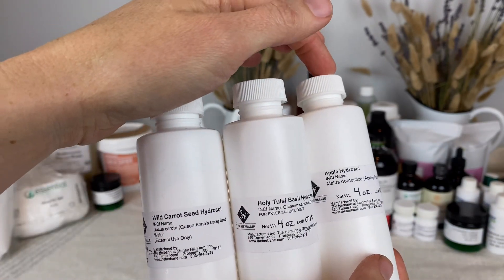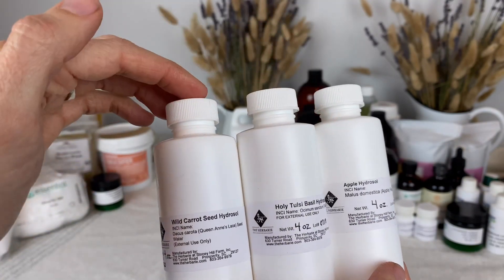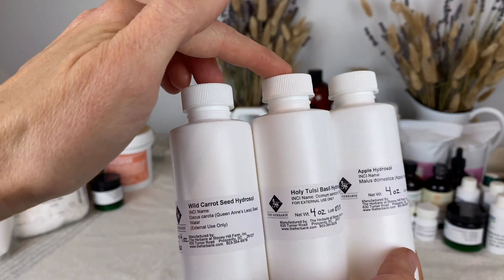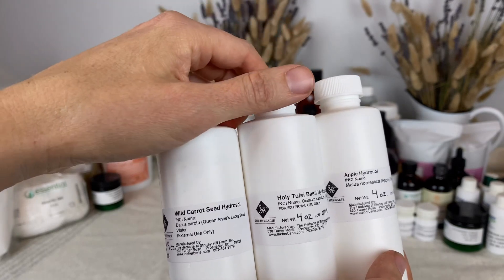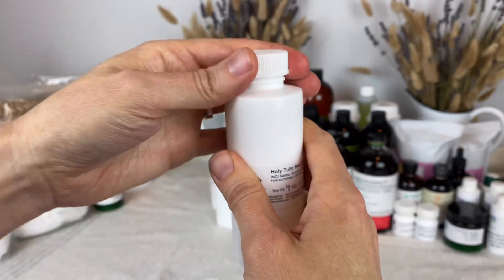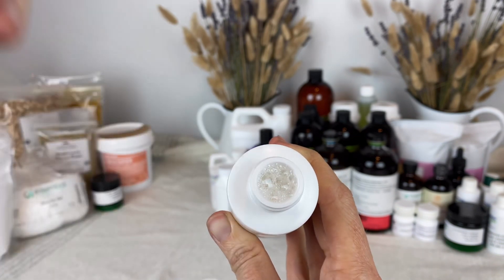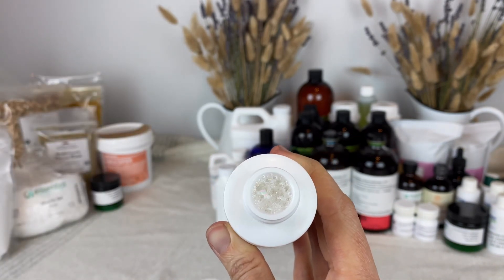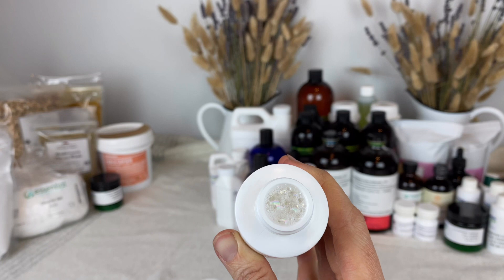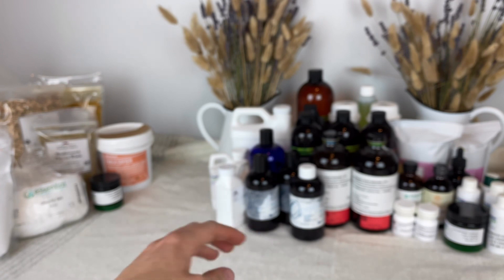Also, the apple hydrosol doesn't have very much scent at all. These two hydrosols smell just fine but they have that soapiness, and I'm not a big fan of that. If I shake this, it should be just like water — there shouldn't be anything going on in here — but look at this. That is a sign that there is a solubilizer in there. There's nothing wrong with solubilizers, but I just might not want them in the formula I'm making.